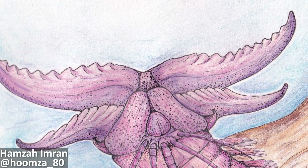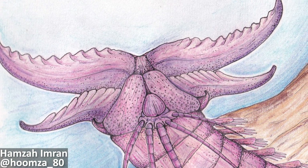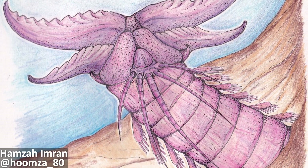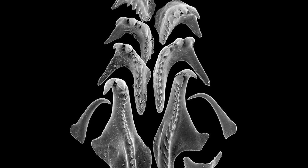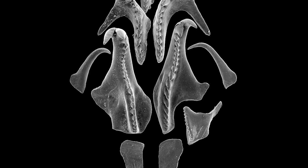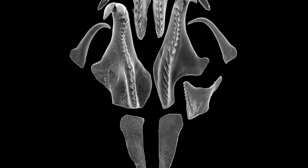Additionally, it was clear to the scientists that Websteroprion was likely a raptorial predator, using these fearsome-looking mouthparts to capture prey. However, they also cautioned that living polychaete worms with vicious-looking mouthparts actually have a variety of feeding styles and aren't always carnivorous ambush predators. Indeed, without any body fossils or actual stomach contents for Websteroprion, it's difficult to say with certainty what this worm was actually eating.